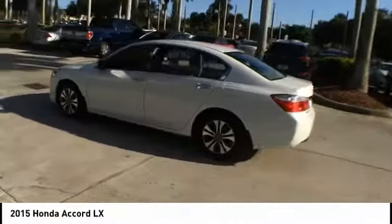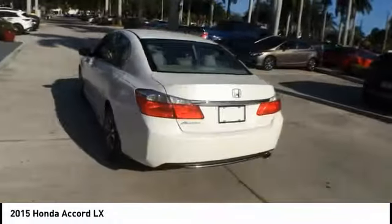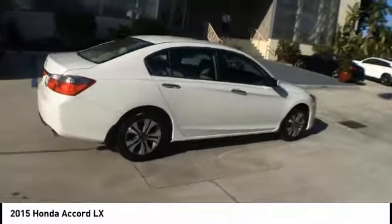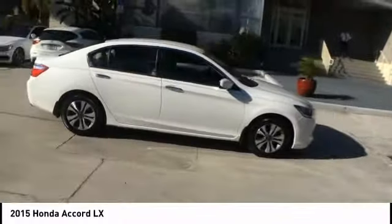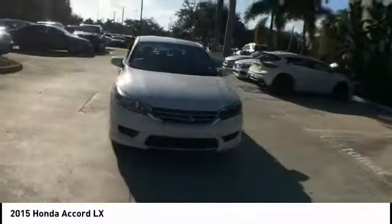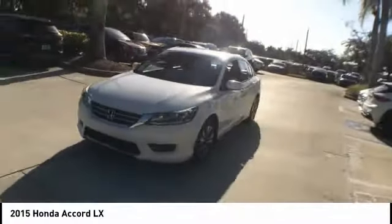Stop by and take a look at the 2015 Accord — ingeniously simple, yet overflowing with luxury and technological creativity. All that and more in the Accord, priced below $20,000. This vehicle has less than 20,000 miles.